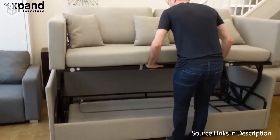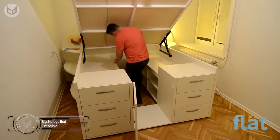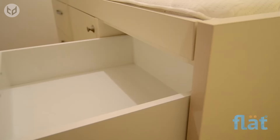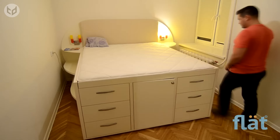Next, we have a big storage bed from Flat Company. It's a common problem for small bedrooms — there's not enough space for drawers with wardrobes. Designers came up with the idea of this fantastic bed with drawers underneath it. The bed also has steps on the side, since it may be too high for some people.